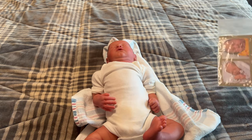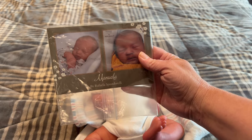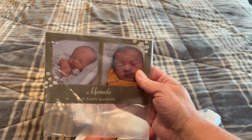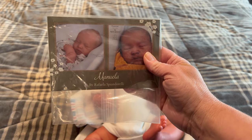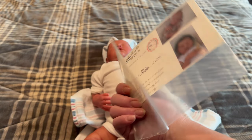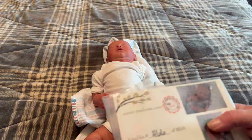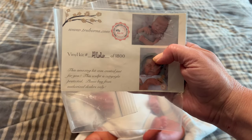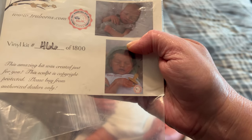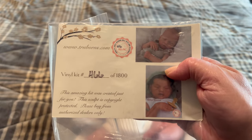This is Manuela, and she does come with her pacifier. I'll try to get another pacifier that fits and might send her with an extra one too. This is her COA, which she comes with. As you can see, she is number 466 out of 1,800 made. From what I understand, she's a discontinued kit right now.